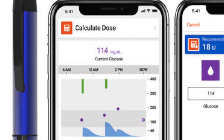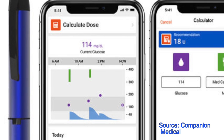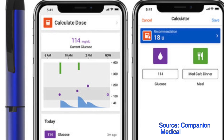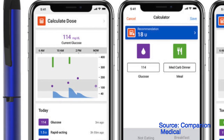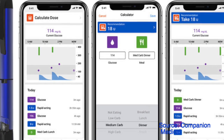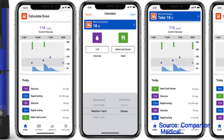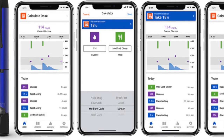Second, InPen's bolus calculator for fixed dosing and fixed meal estimation has been FDA approved. This is the first time an approval like this has been given to a bolus calculator created for people on fixed doses of insulin who do not carb count.